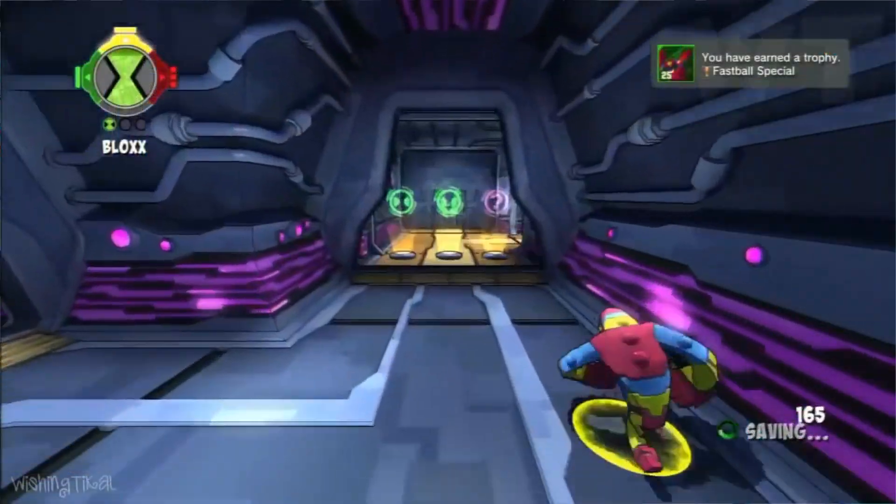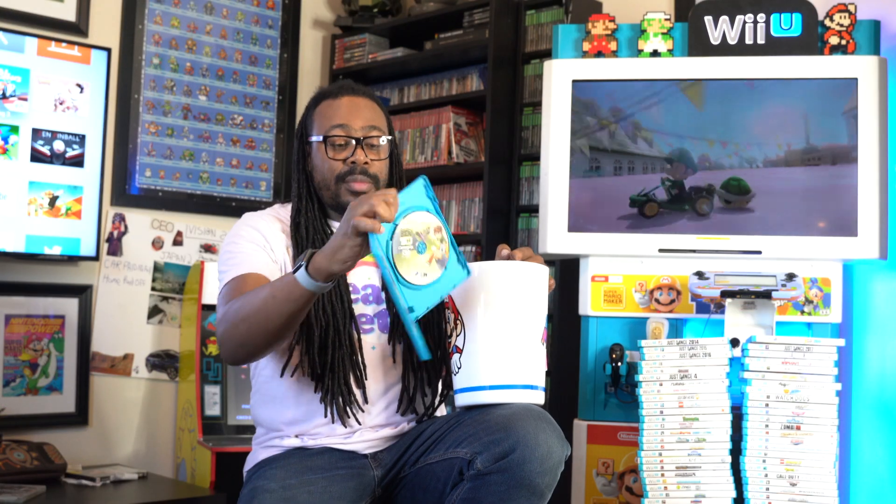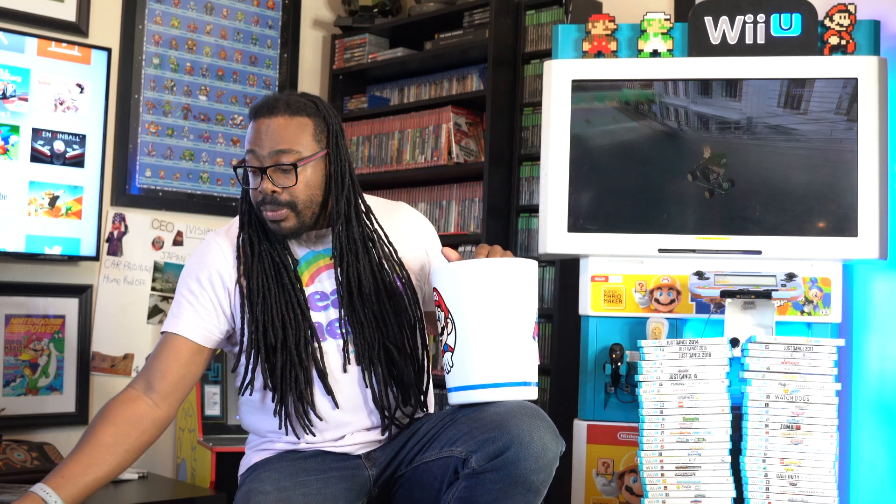Ben 10 Omniverse Number 2 - as you can see, this game is complete and in great condition. Another tip at GameStop: if you see a game you like but it has a kind of crazy-looking case, just talk to them and say 'hey, I need it in a better case' - like this game right here.